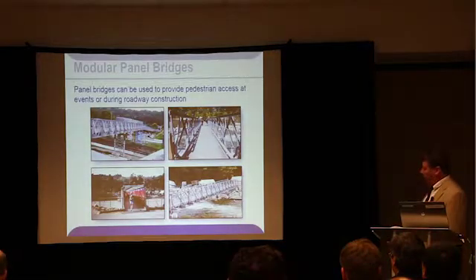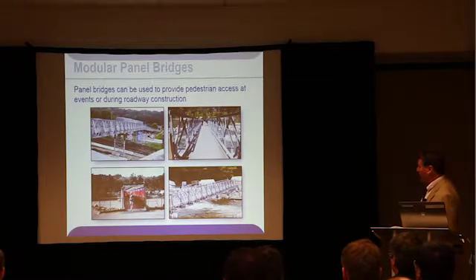Mabee's bridges and modular panel bridges generally can also be used as temporary pedestrian bridges, as you can see in these photographs. Although they've been designed to carry heavy traffic, they can be used to carry lighter traffic and pedestrian loading as well.